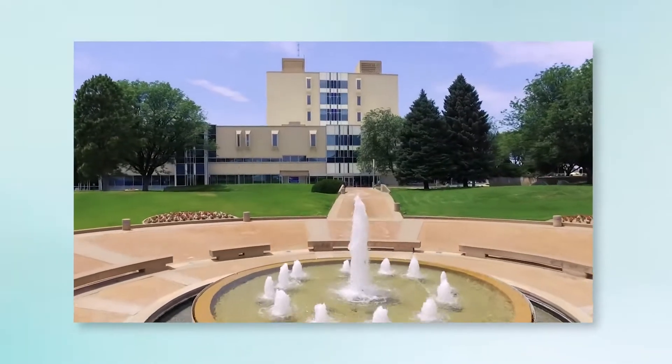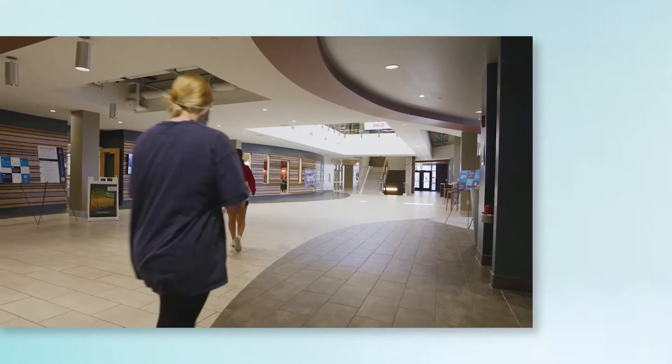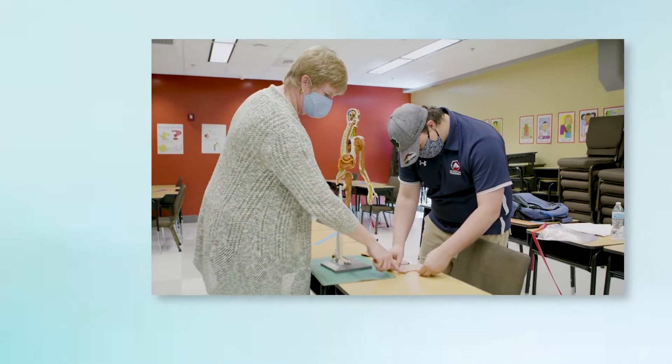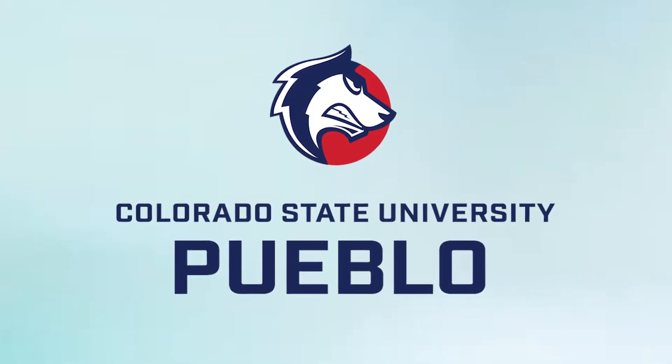It's exciting to be back on campus right now because you see cars in the parking lot, you see students actually moving about campus. This solution has allowed us to bring those students back, to get them back in the classroom in some really careful ways, and that's very important to the mission of Colorado State University of Pueblo.